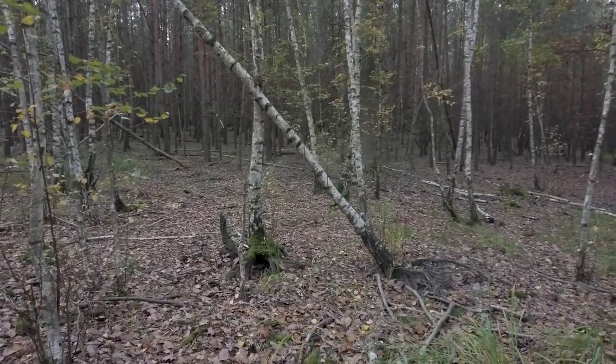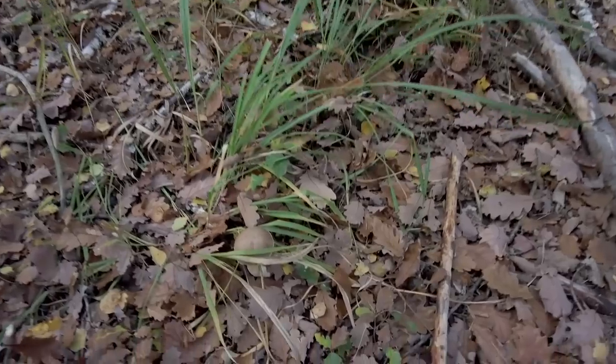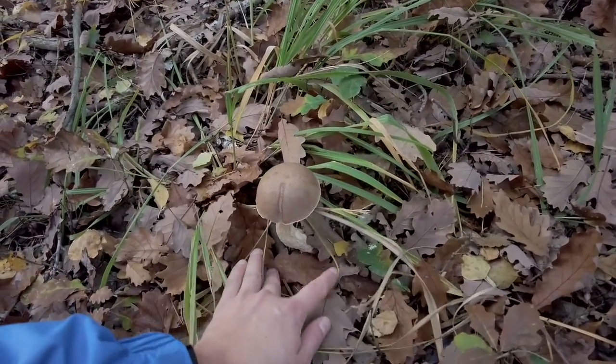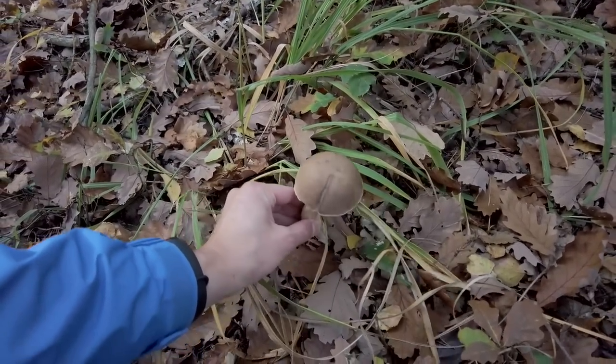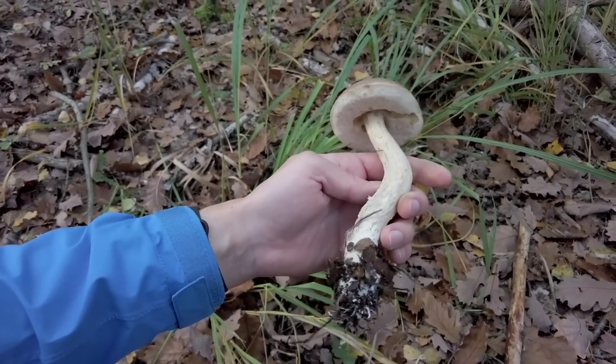Here are some birches, and near them we have a scaber stalk — some kind of birch bolete, but it is not Leccinum scabrum, it's a different one. But it looks pretty good.